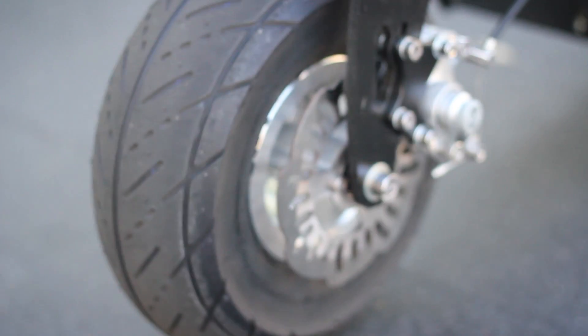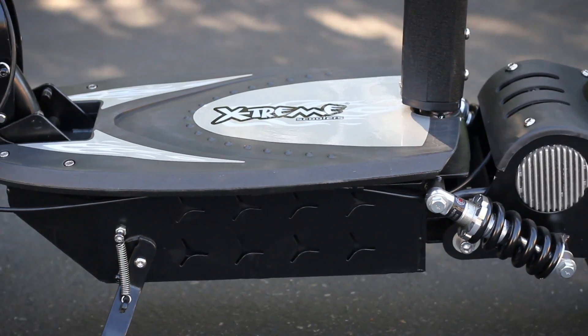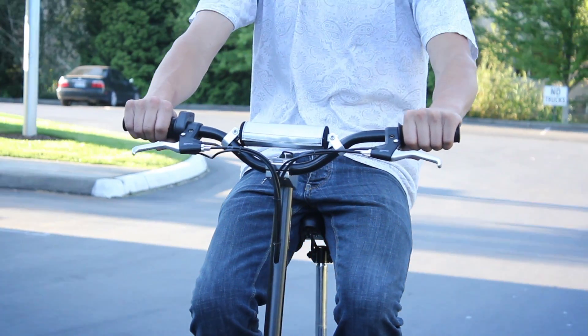The features of this scooter include 10-inch aluminum mag wheels, a high-tensile steel frame, and billet racing handlebars.